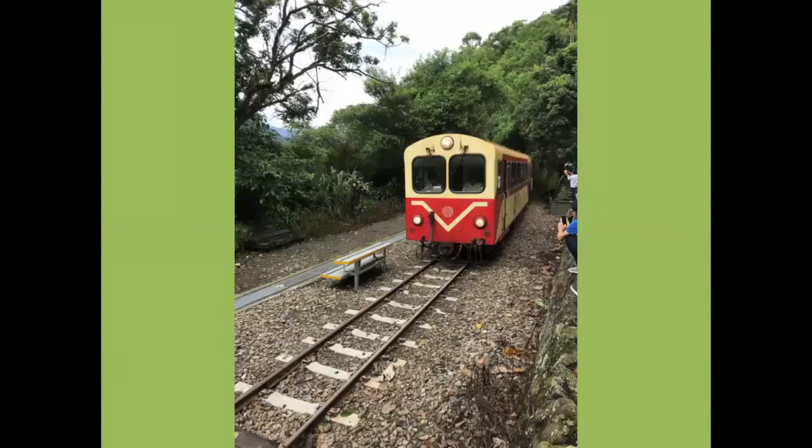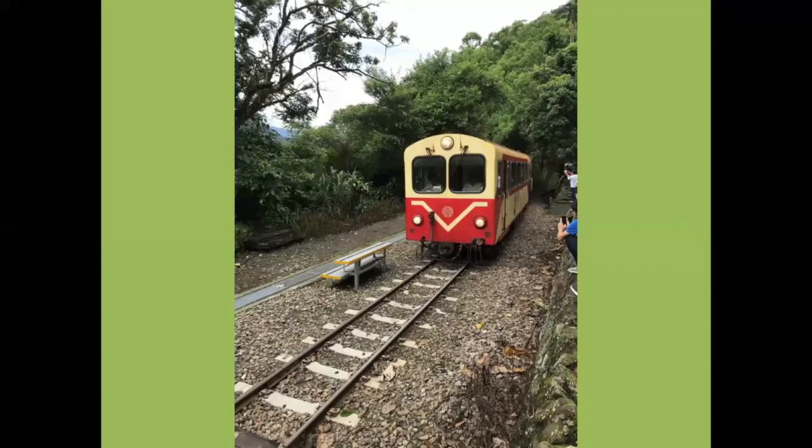At one point we were able to get off the train at the bottom of the Dulishan spiral. They did what we would call a run-past — the train back down and then came back up past so we could get photographs of it. That's one of the rail cars that was replaced by the big diesels. You can see part of the spiral — the white posts are the edging to the spiral as it goes around the mountain in the distance.